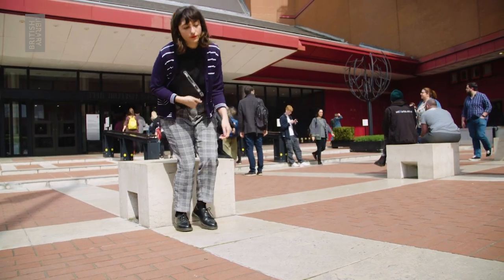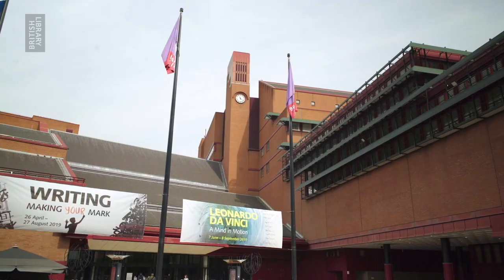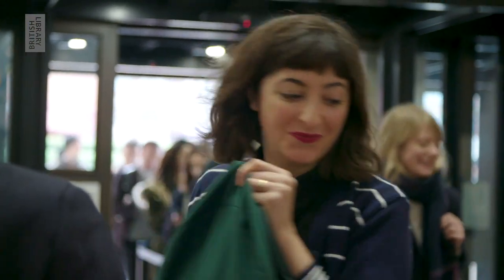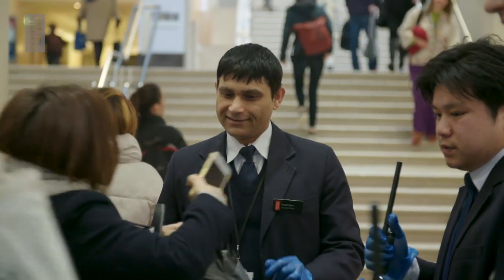I'm Jen Calaya, the first ever Translator-in-Residence at the British Library. This new residency gives a literary translator the chance to champion translation through workshops, events, and research. Part of my time here has been spent learning how the British Library staff use their multiple languages in various ways. From the moment you enter the British Library, you enter a space bubbling with languages.